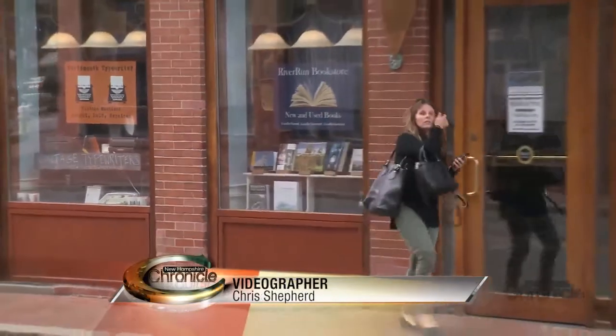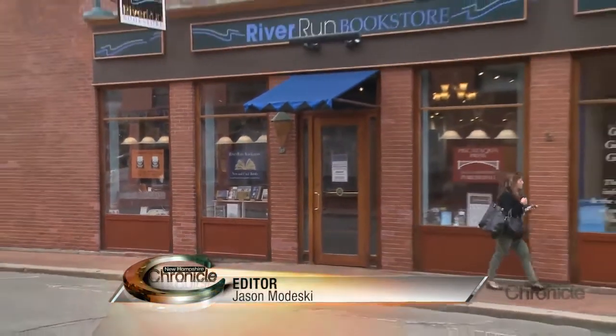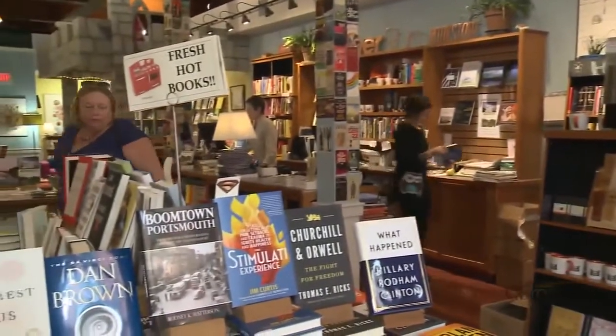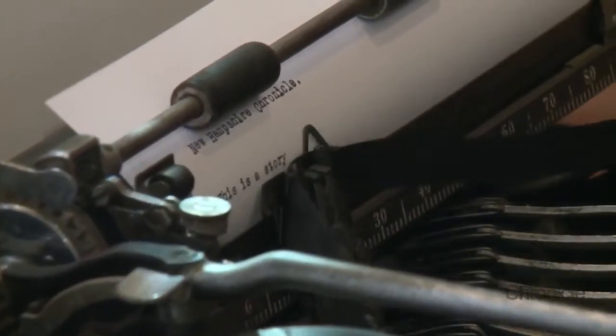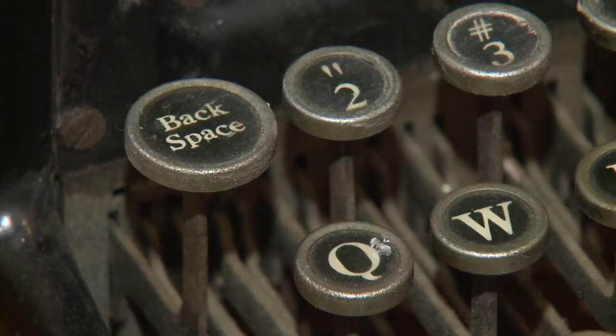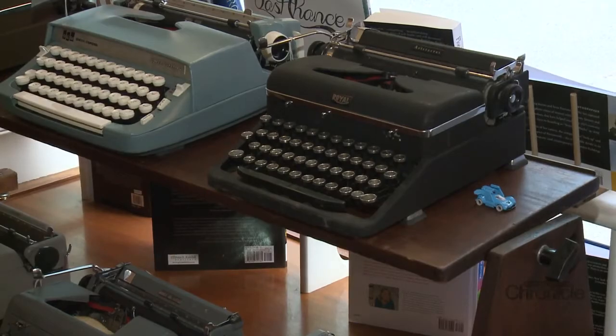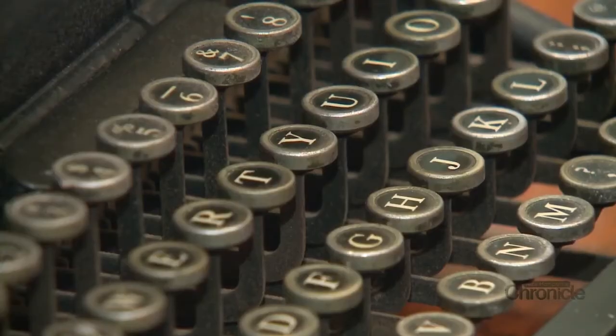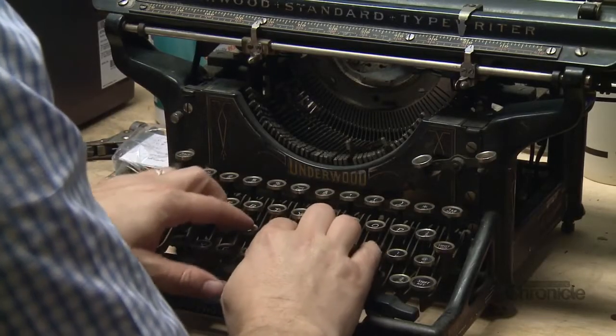Stroll past the window of the River Run bookstore in Portsmouth, and a blast from the past just might stop you in your tracks. Walk inside and you might catch the familiar sound of a generation gone by. I could have put a dancing monkey in the window and I don't think it would have brought in as many people as the typewriters did. We put two or three in the window and the number of people who came in the store was unbelievable. You could just watch people stop, then turn around and come in — mostly to drag their kid or someone else in and say, 'I used to have to write papers on this. I had one just like this.' Fond memories that can be brought to life with a click and a clack of the keys.